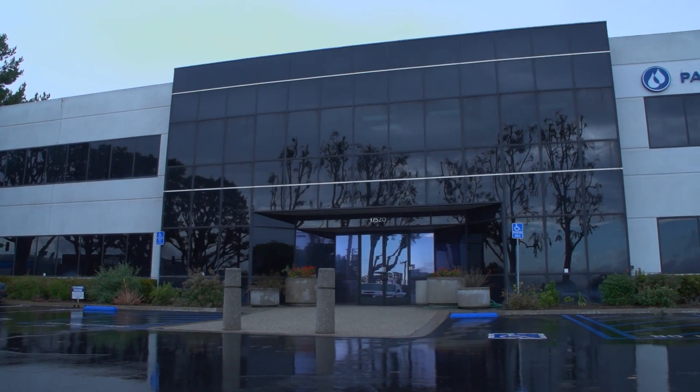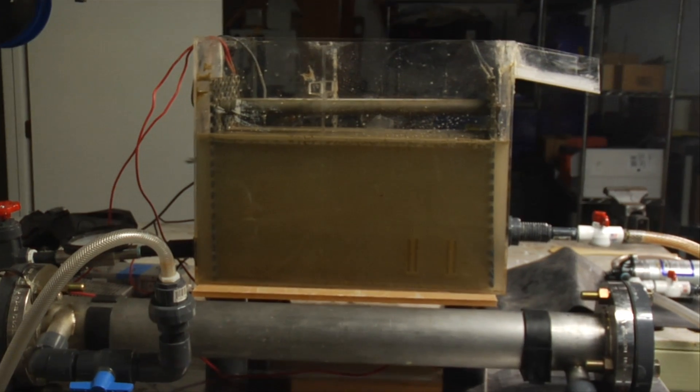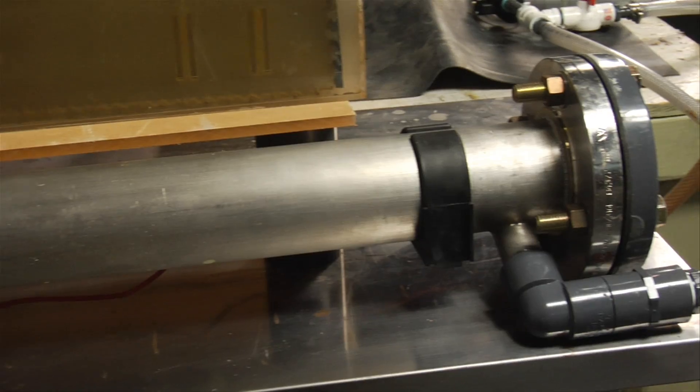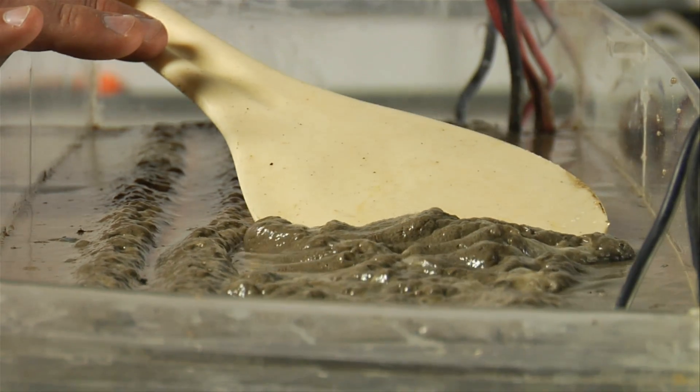They said that they were working on a multi-stage process for cleaning frack flowback water. When they came to us and said, 'Hey, we think we've got something better than what you're looking at for your oil and gas industry project,' we thought, 'Let's take a look at it.' So we actually volunteered to give them some of the water that we were working on. They sent us over these five-gallon drums of this nasty stuff. We ran it and got 98% extraction of the organics right away.